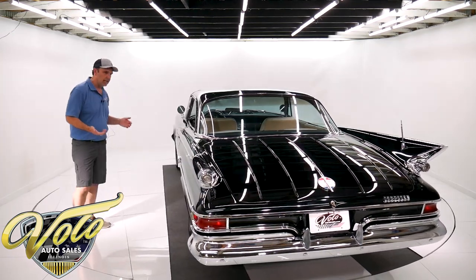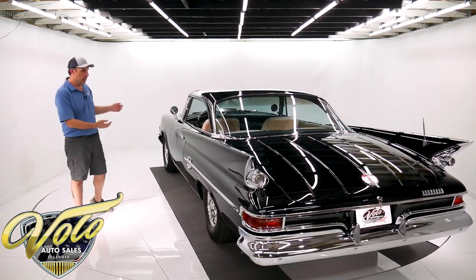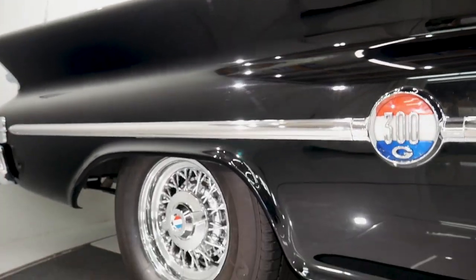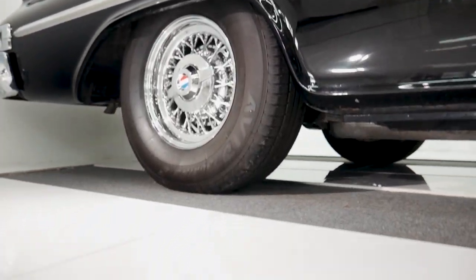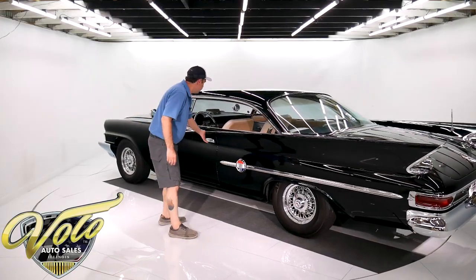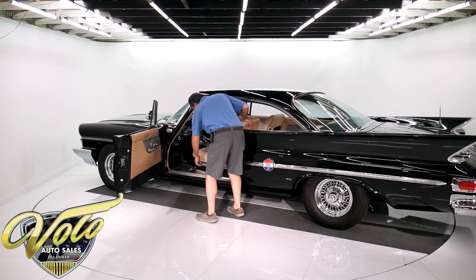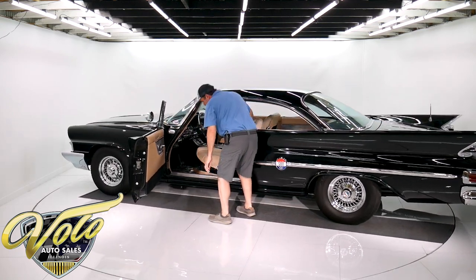I'm not going to say this is a Concours-perfect car, but it's awfully nice looking. The emblems feature red, white, and blue — red, white, and blue in the center cap there too. Really cool stuff. This is all genuine leather.